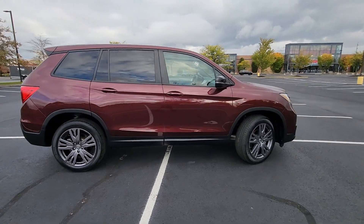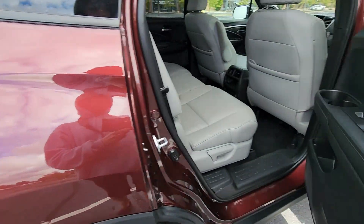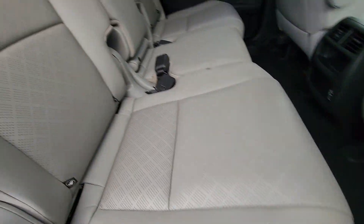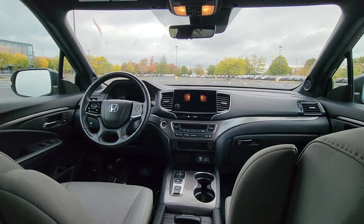Cross traffic alert, lane keeping assist, side view mirrors with turn signals, lane departure warning, Wi-Fi hotspot, satellite radio, multi-zone air conditioning, blind spot monitor, all-wheel drive.